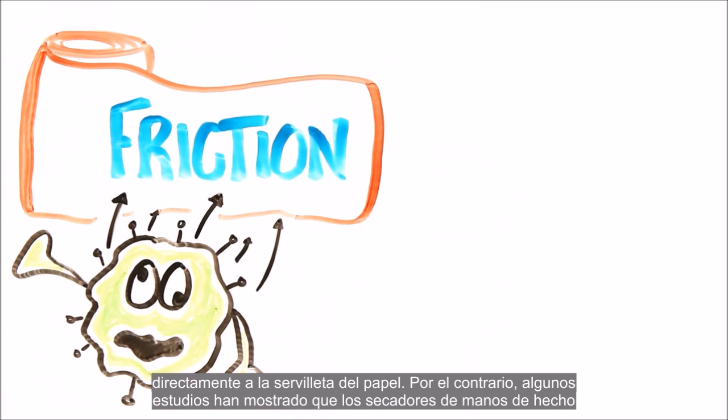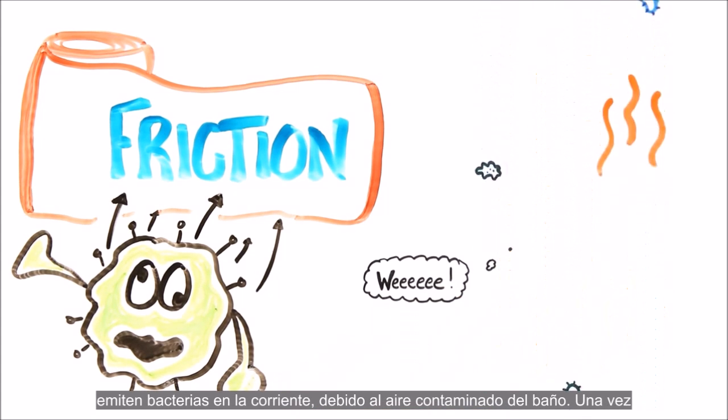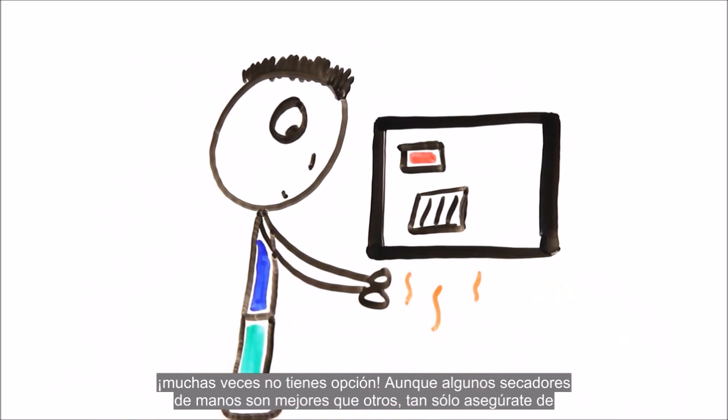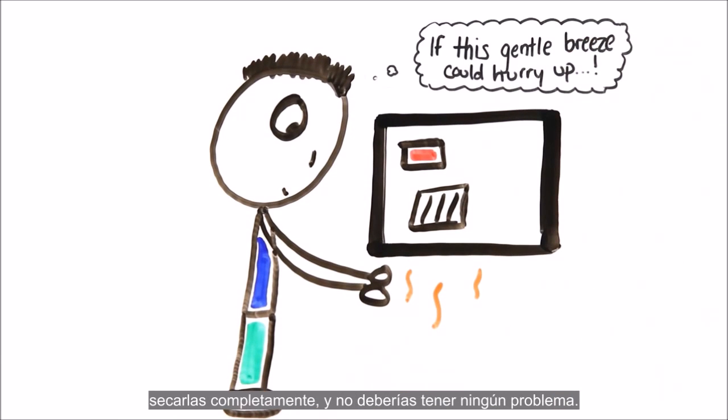Conversely, some studies have shown that hand dryers may actually emit bacteria in their flow because of the contaminated air from the bathroom. Having said that, air drying your hands can be effective if done thoroughly, and truthfully, you don't always have an option. Though some dryers are much better than others, just make sure you dry them fully and it shouldn't be a major problem.